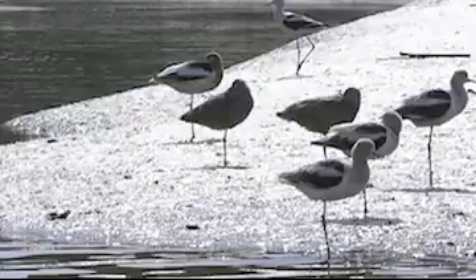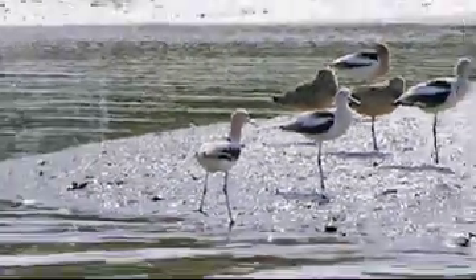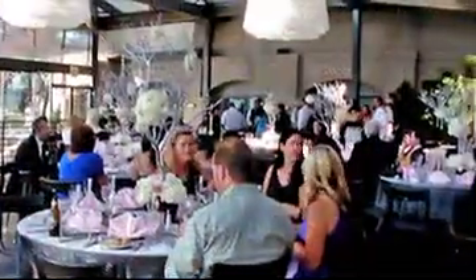Our community includes the Newport Bay Naturalists and Friends Nature Preserve, which provides a special environment for meetings, businesses and family gatherings.